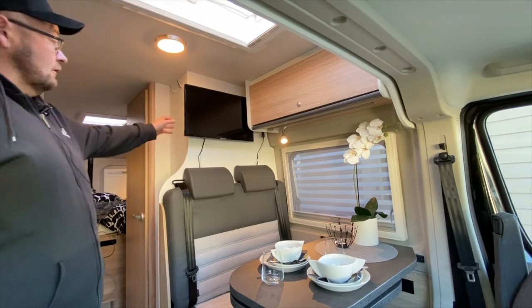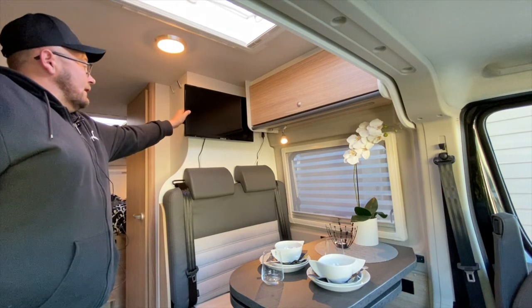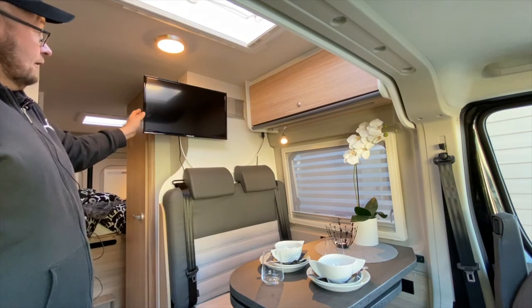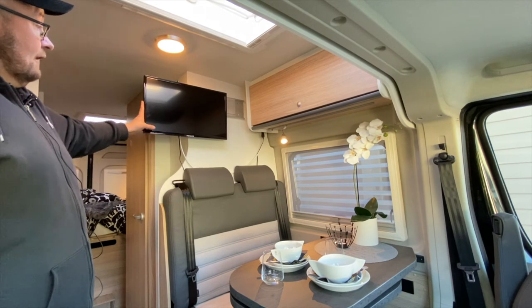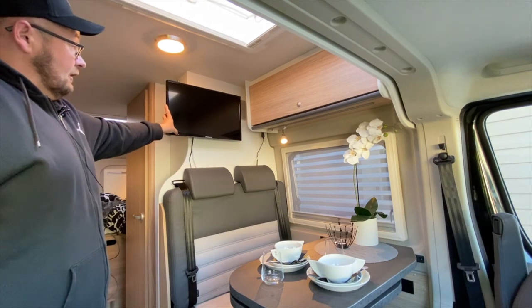Then there is a TV on a bracket — we watch TV quite a bit especially in autumn, and it comes out on a locking mechanism, can be tilted and adjusted. It extends far enough to turn toward the rear area so you can watch from the beds. The antenna cable and power cable are long enough to allow for that, with enough slack — it hangs a little visible from the back but it hasn't bothered us.